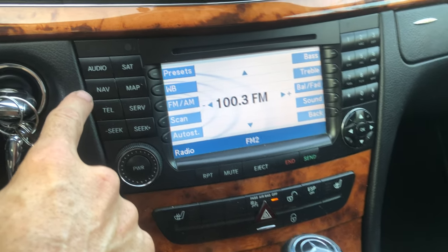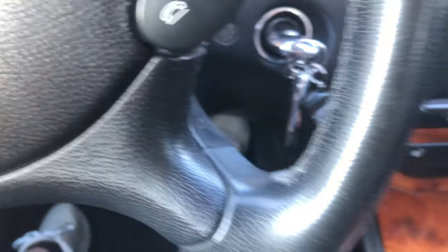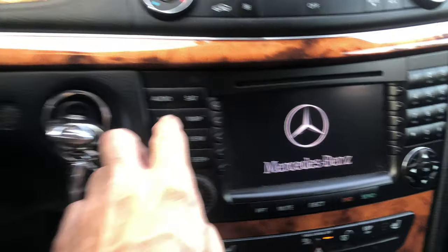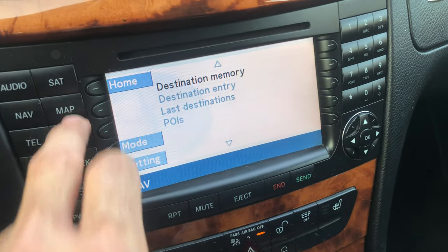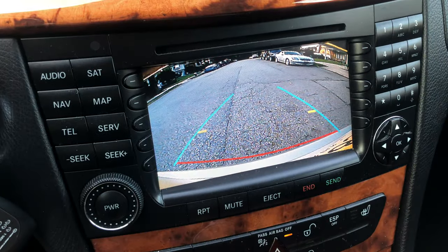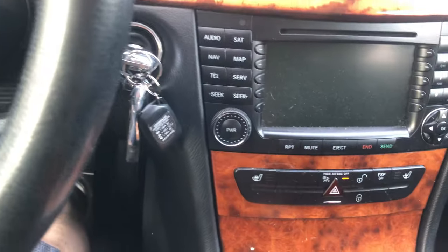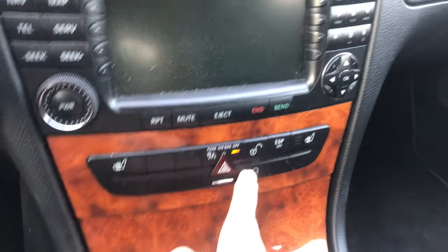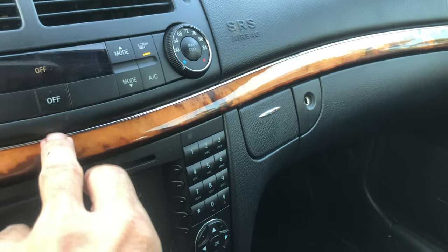Radio, navigation, backup camera, heated seats, directionals, hazards, door locks, AC — all working.